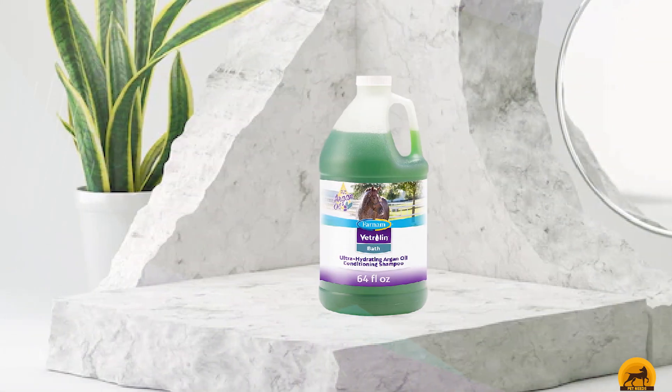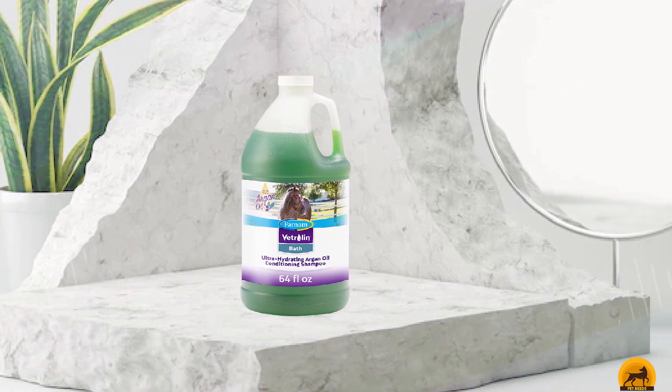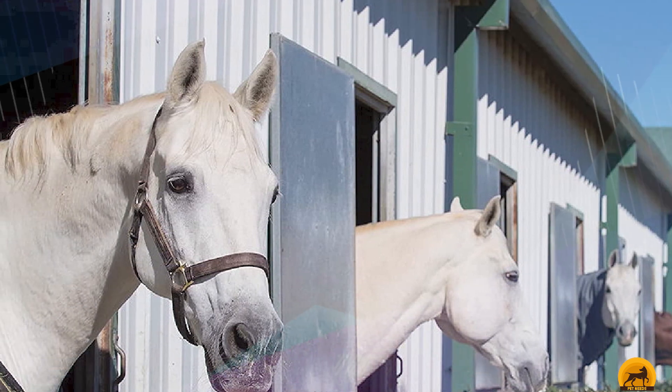Shampooing your horse too often, especially with products not specifically made for horses, can strip the coat of its natural oils, so being formulated to hydrate and condition enables this shampoo to reduce the risk of potential negative effects. It also gets great reviews from owners of horses with sensitive skin.